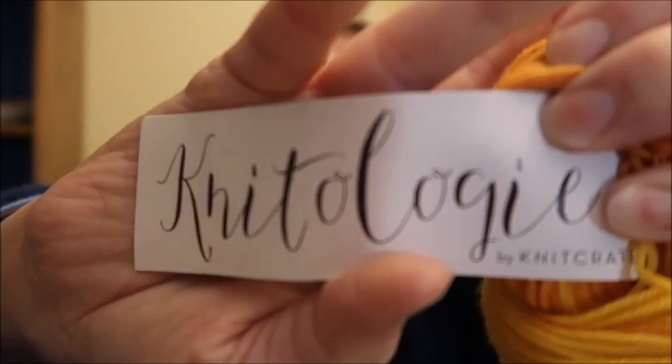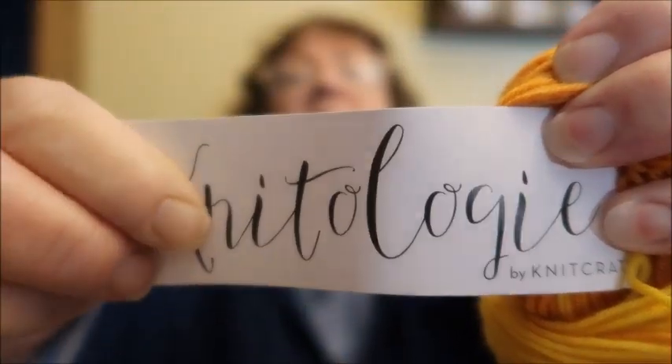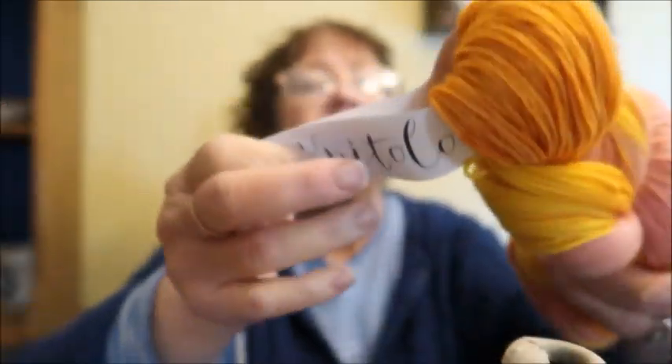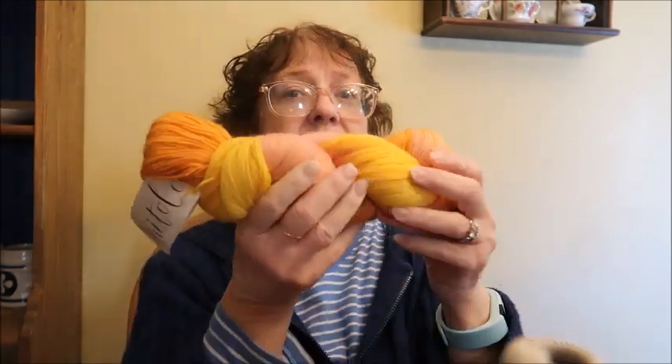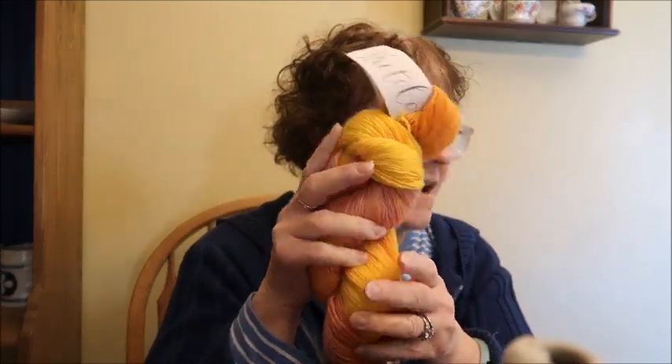The next one is very popular — lots of people were looking for it on eBay at one point. I finally found it buried under some things. This is Knitology Cozy Sock, colorway Citrus Squeeze. It's 75% Superwash Merino, 15% Nylon, 10% Cashmere — fingering weight with 439 yards. Quite a bit of yardage. It's soft! This one is $15.